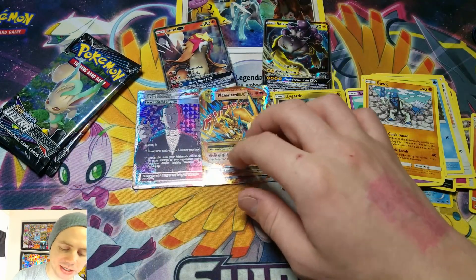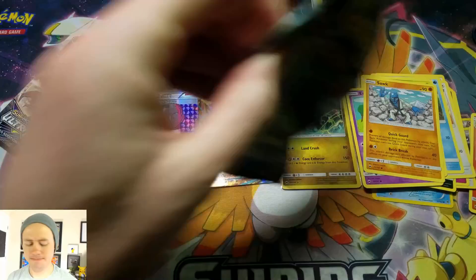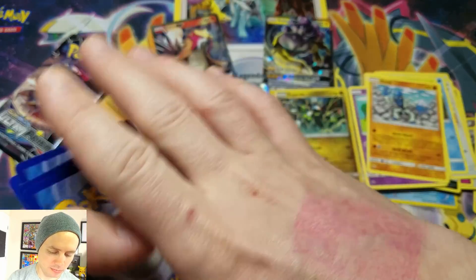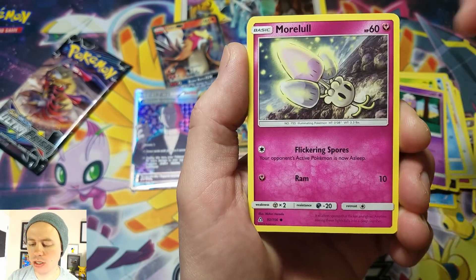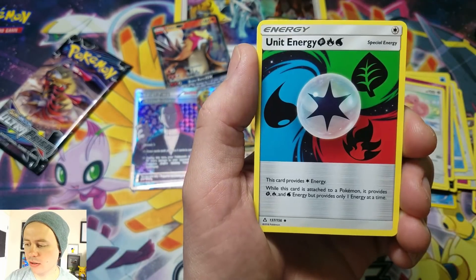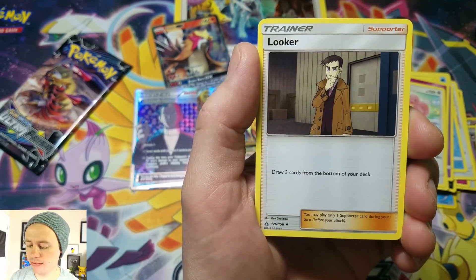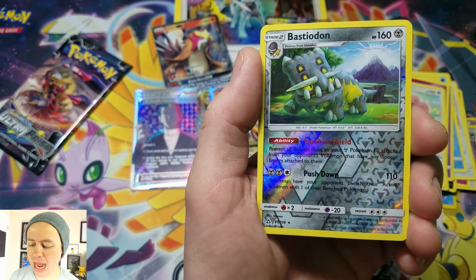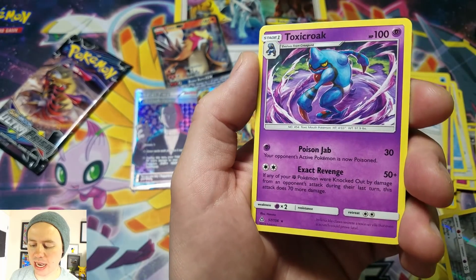Can't believe we got Mega Charizard — that's sweet — and that Giovanni's Scheme. Come on, Ultra Prism — two packs, you gotta give me something good. Drifloon, Murkrow, Cosmog, Exeggcute, Lickitung, Grass-type Energy, Unit Energy, Cosmoem, Looker — creepy guy in the corner, I still need this in full art. Bastiodon — that is a Reverse Holographic Rare — and a Toxicroak Rare.